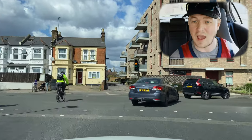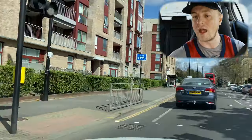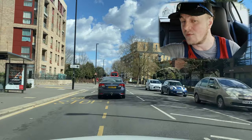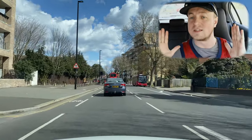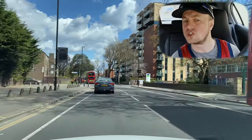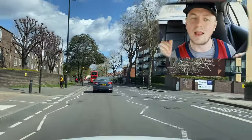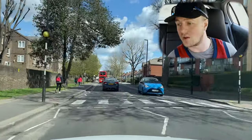If you see road markings saying 'keep clear', do not stop on that writing. That zone is marked by a solid line at the top of 'keep' and another solid line at the bottom of 'clear' — as long as you don't stop within that zone, you're fine. It's exactly like a yellow box junction: you don't want to stop on a yellow box unless you're turning right and your exit is clear.